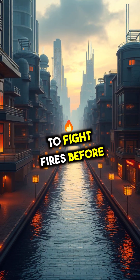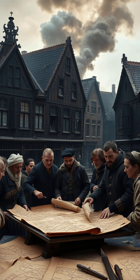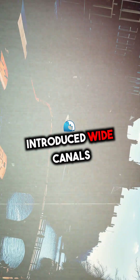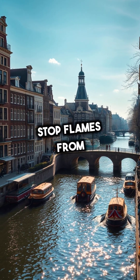Imagine a city designed to fight fires before they even started. In 17th century Amsterdam, after a massive fire devastated much of the city, planners took urban design to a whole new level. They introduced wide canals not just for trade, but as fire breaks to stop flames from spreading.